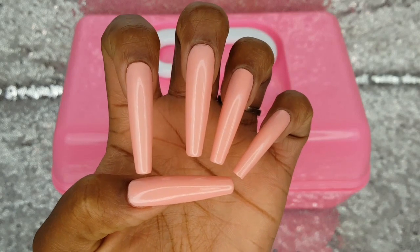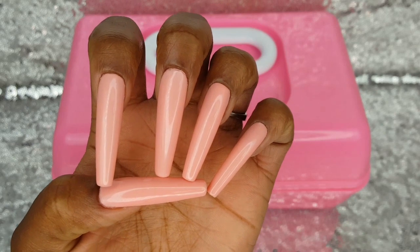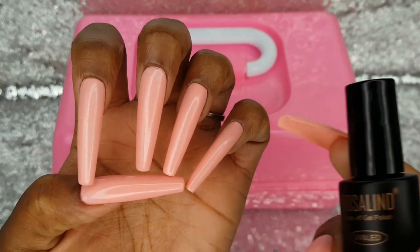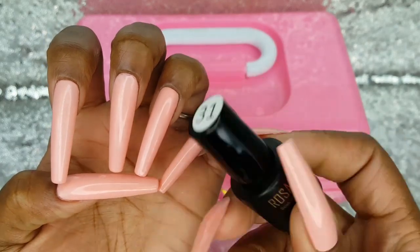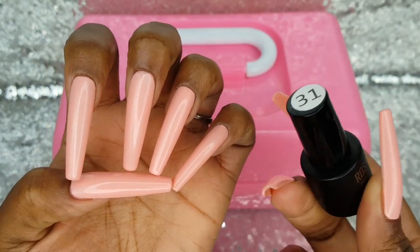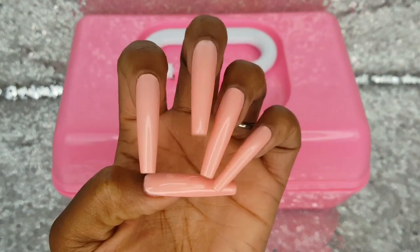Before I start the haul I want to show you this beautiful peachy pink color I'm wearing on my nails. It is the Rosalind Gel Polish in 31. This is a part of their 12 color bright summer collection. It is so pretty.